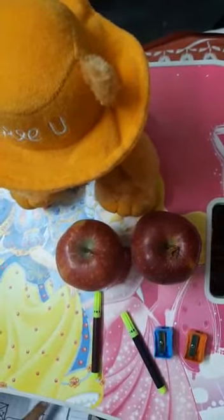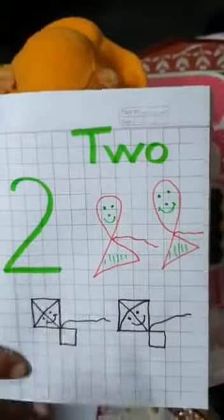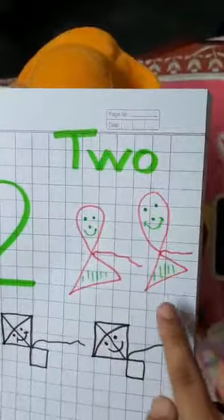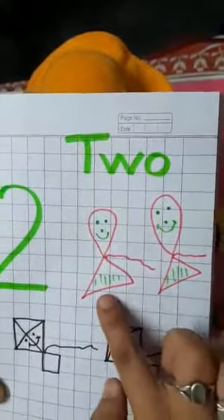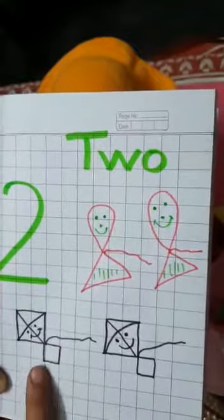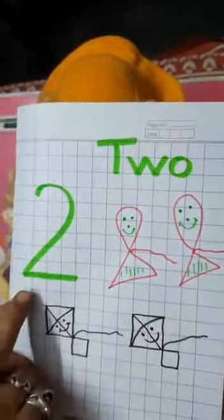So kids, now I am going to show you the number two. This is the number two. Which number is this? This is the number two. Here we have two balloons — one, two. Two kites — one, two. So this is the number two.